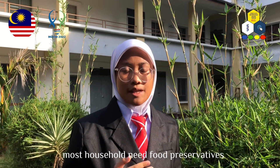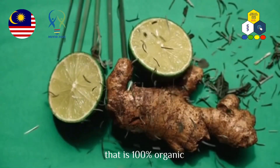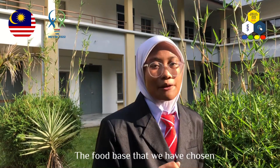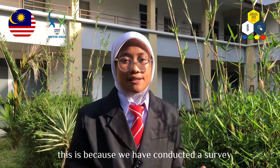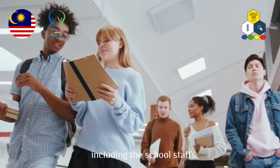Most households need food preservatives to store their food longer for future use. We have come up with a product that is 100% organic and can lessen the time for it to mold. The food paste that we have chosen is chili paste. We chose this because we conducted a survey among the students of Sekolah Menengah Sains Tapah, including the school staff.